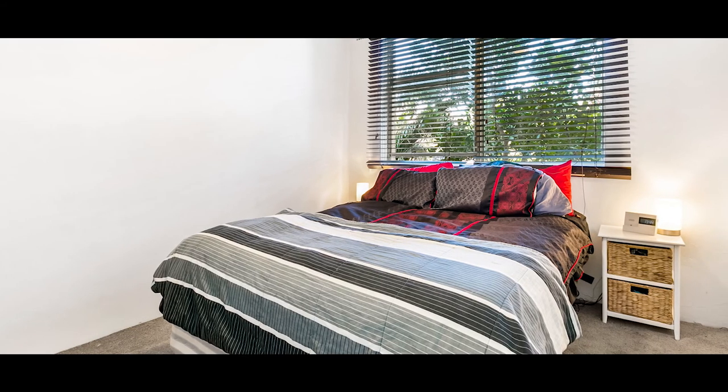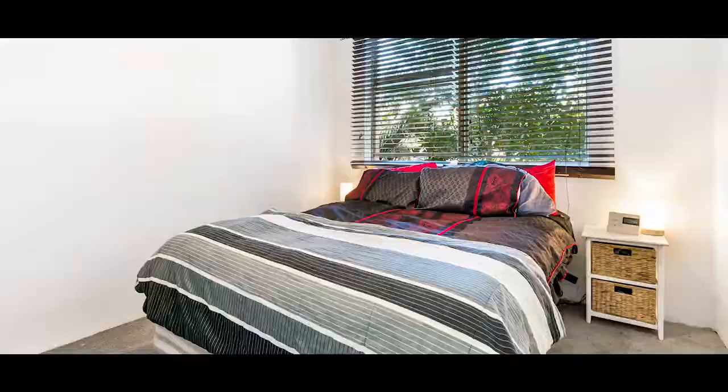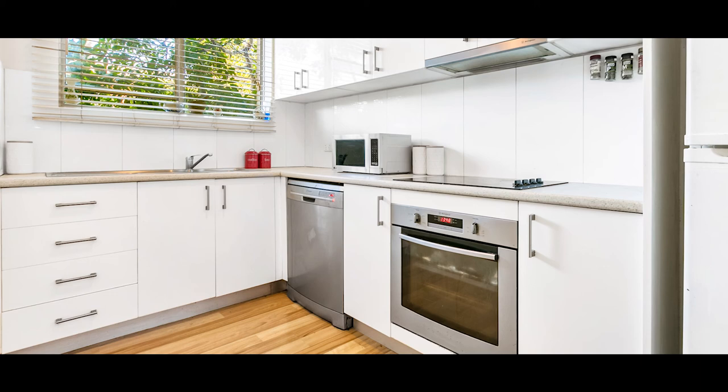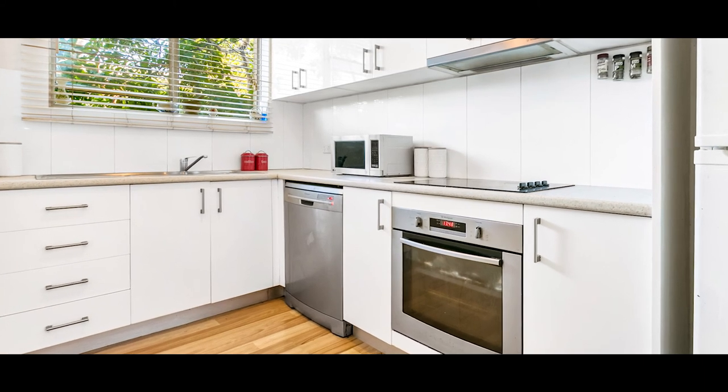With two generous sized bedrooms, brand new carpet, built-in wardrobes, this apartment ticks all the boxes. For people with a little bit too much belongings, we've got a great storage cage in the car space for you. An added bonus for the purchaser is the complex is having whole new windows upgraded, which has already been paid for.